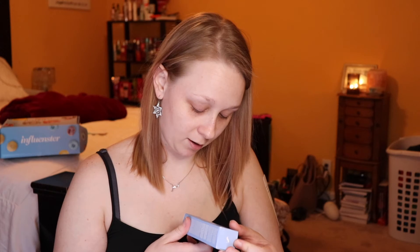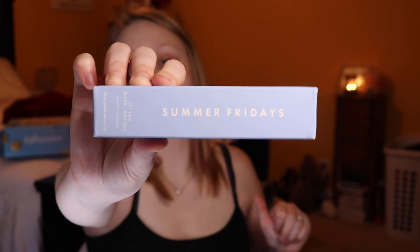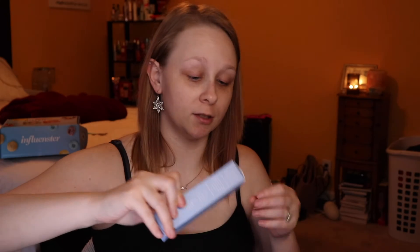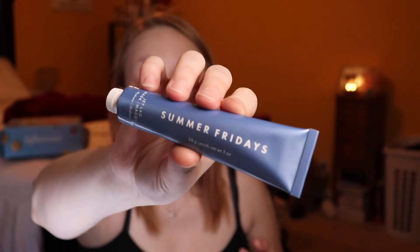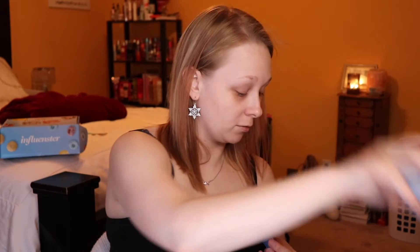I got the sample size of the Summer Fridays Jet Lag Mask. Heard good things about this. I'm always tired — I work in nursing, 12-hour shifts in ICU and med-surg, wherever they want to put me, and I don't get enough sleep. So I got the mini size of it, which is a pretty decent amount of product.